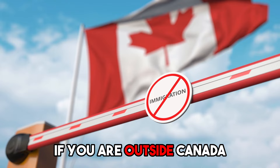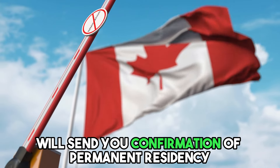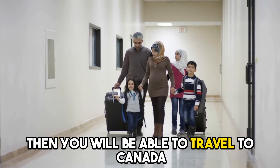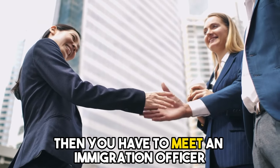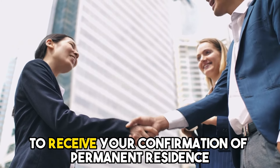If you are outside Canada, Immigration Canada will send your confirmation of permanent residency and the permanent resident visa if required, and you will be able to travel to Canada before this document expires. If you are inside Canada, then you have to meet an immigration officer to receive your confirmation of permanent residence.